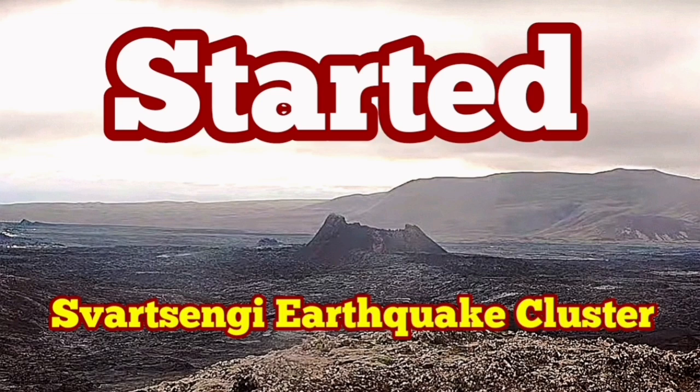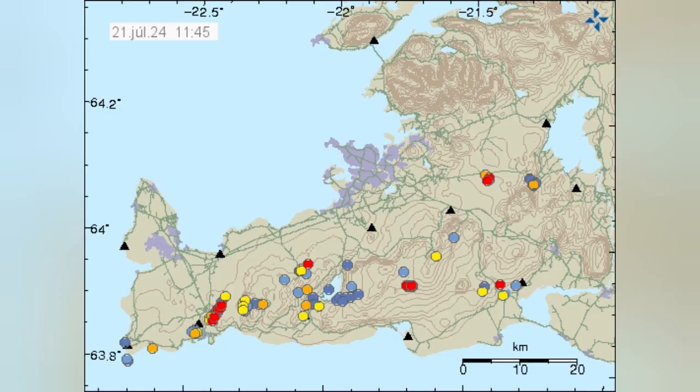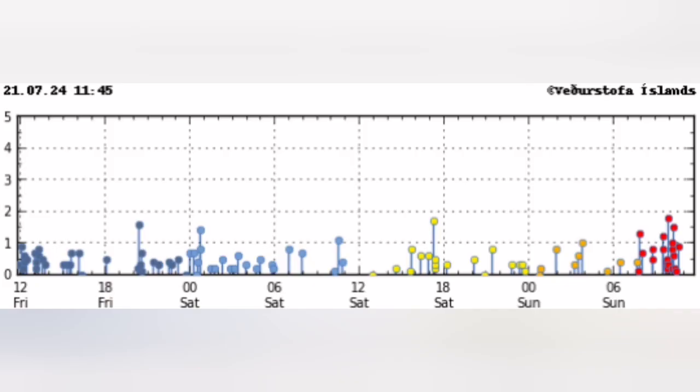After every eruption in the Svartsengi volcanic system of the Reykjanes Peninsula of Iceland, we have a quiet period. Then clusters of earthquakes start in specific locations — they are grouped into those locations. You can see that today this cluster is located in the Svartsengi area where we had the previous eruptions.